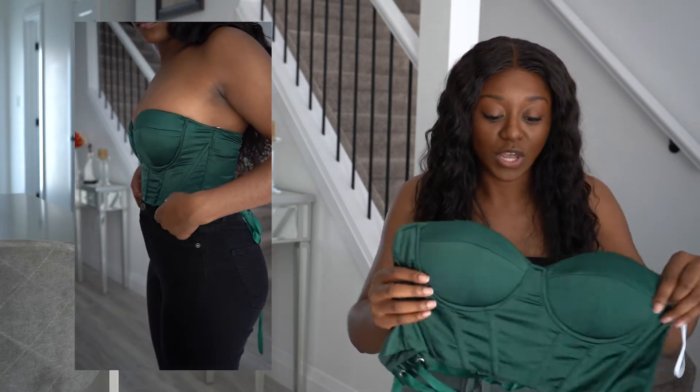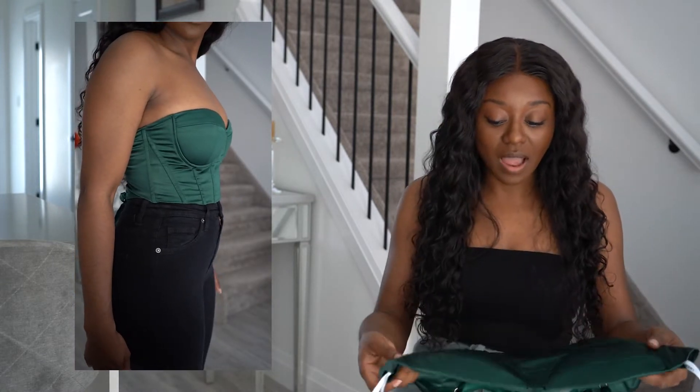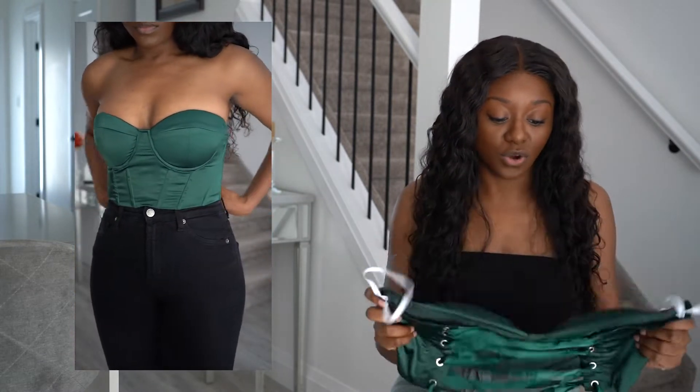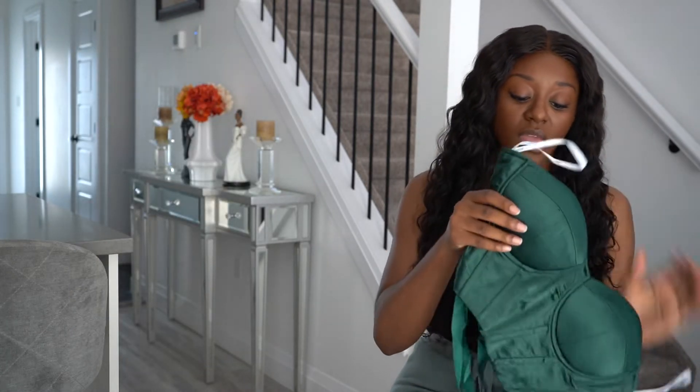The goodies are just flattened out, pancake style. It would have been great if there was just a little bit more of a cup to support the girls. Even if I size up, that's probably not gonna be fixed — so I'm thinking this is a no. Let's not do that to the girls, let's let them live their best life.